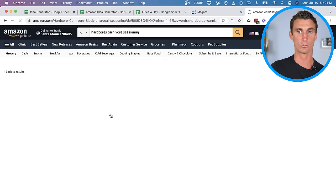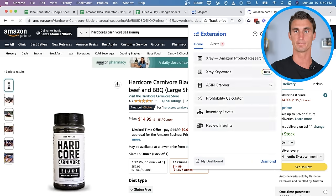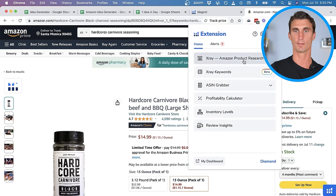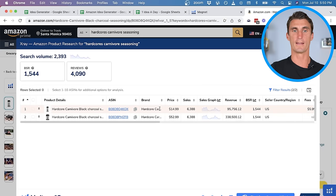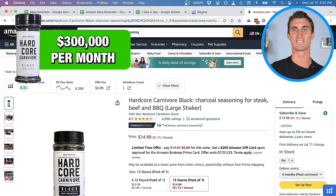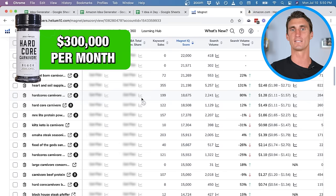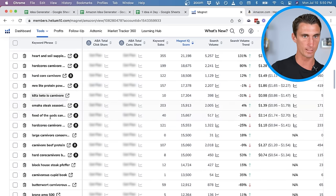This product is making over $300,000 per month, and I'm sure that a lot of people on the carnivore diet are buying it thinking it's somehow carnivore-related seasoning. So let's keep going and see what other things we can find.